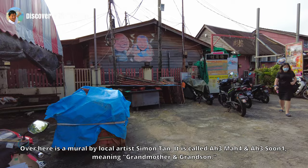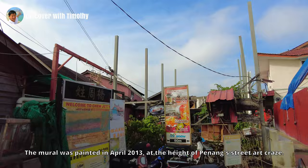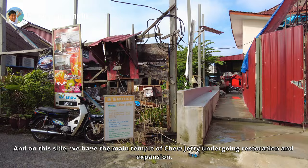Over here is a mural by local artist Simon Tan. It is called Amar and Asun, meaning Grandmother and Grandson. The mural was painted in April 2013, at the height of Penang's street art craze. And on this side, we have the main temple of Yeo Jetty undergoing restoration and expansion.